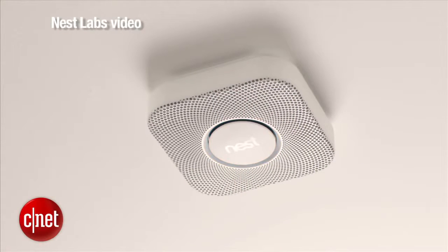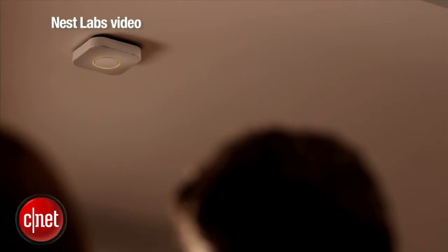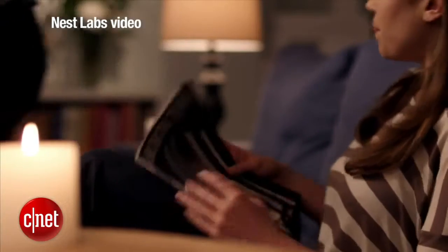The Nest is not cheap. It is going to cost $129 per unit, and really you'll need a few units to take advantage of how these work. For a three-bedroom house, you're probably going to need four or five to be above every bedroom door and in cooking areas and other places where there may be smoke or carbon monoxide, which this also tests for.